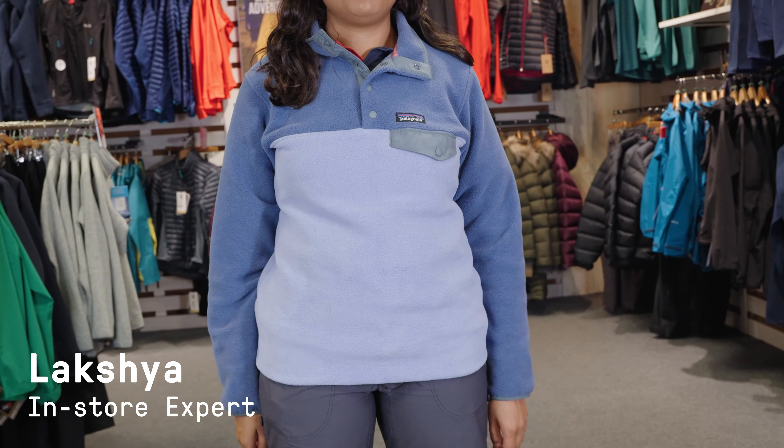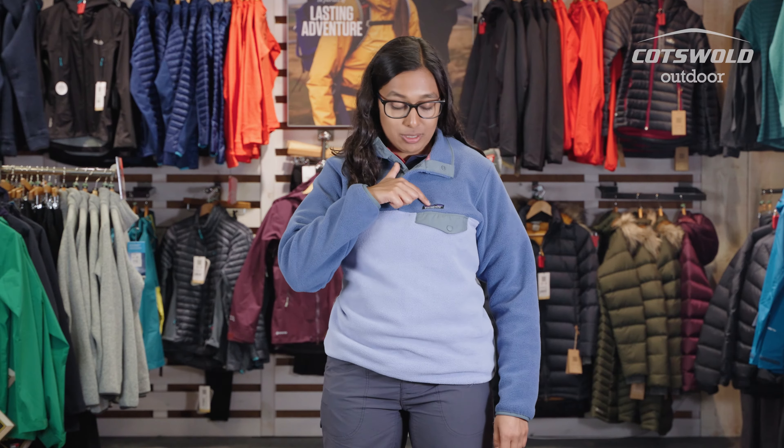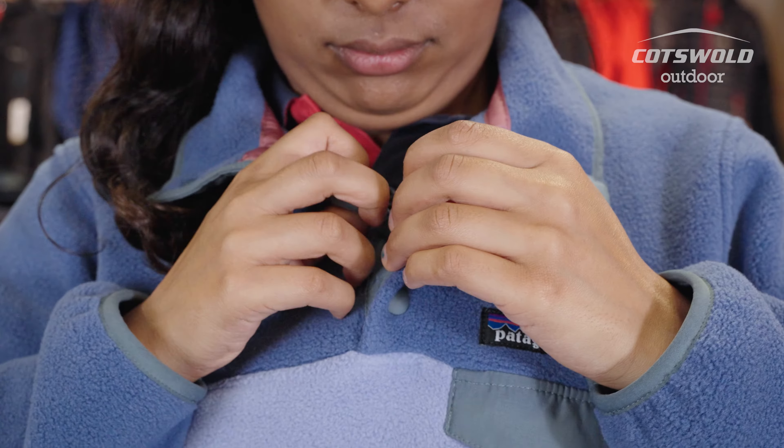Hi, my name is Lakshia. I'm at the Cotswold Outdoor in Edinburgh and I'm here today to talk to you about the Patagonia Synchilla Snap-T Pullover. This is the classic Patagonia fleece. It's got the Patagonia label, the little pocket, and also these four poppers here to fasten the fleece up.